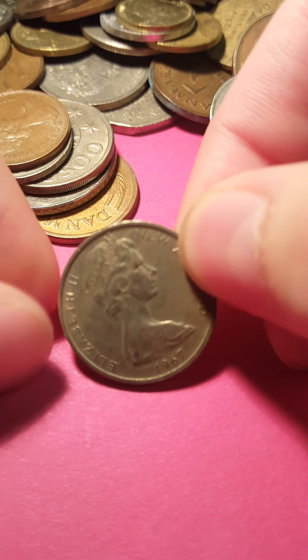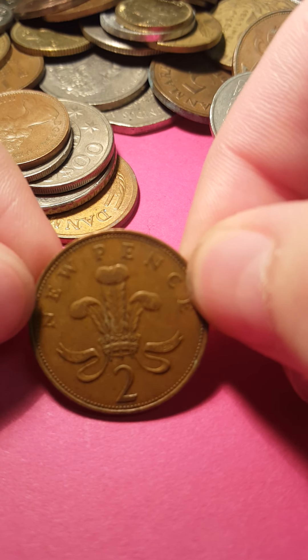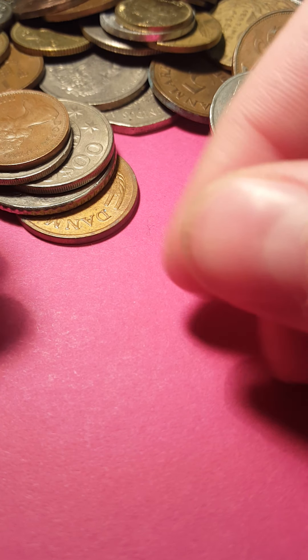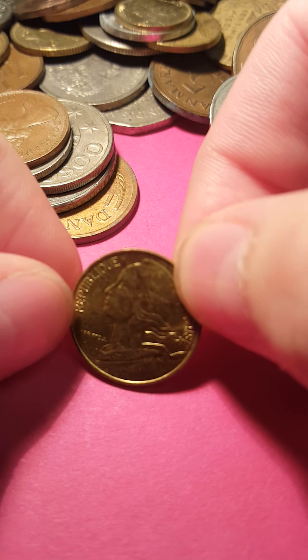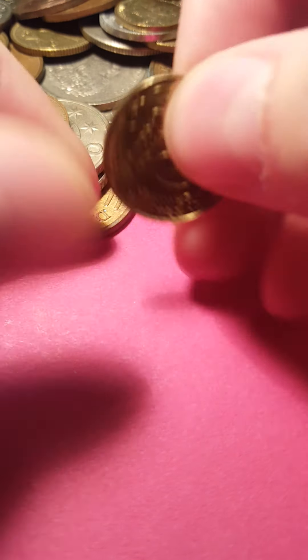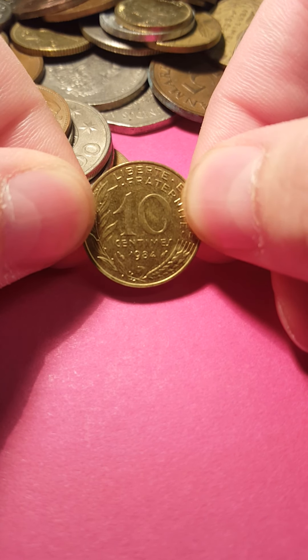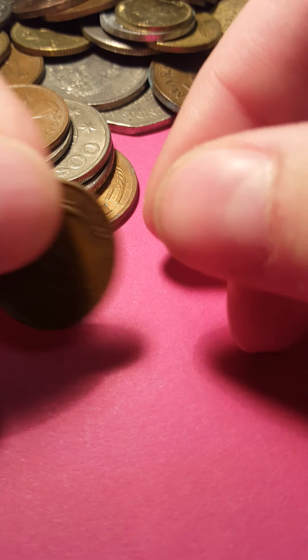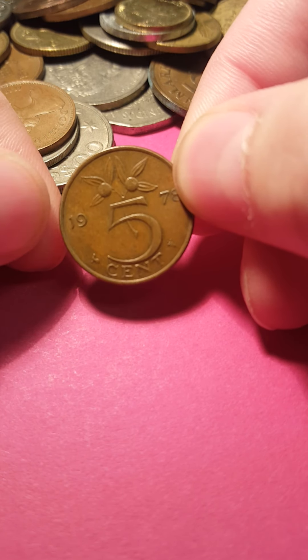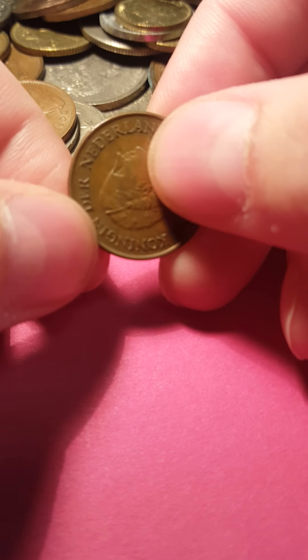This one's one shilling — I believe this one's from New Zealand, 1967. Here's a new pence from the UK. This one is Republique Francaise, so it's French — these are 10 centimes from 1984. Here is a five cent 1978 from the Netherlands.